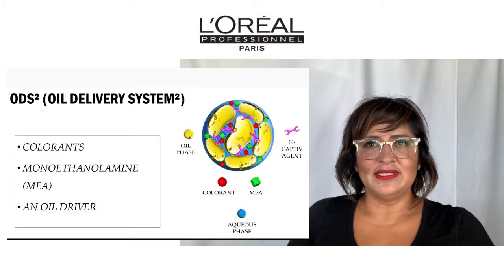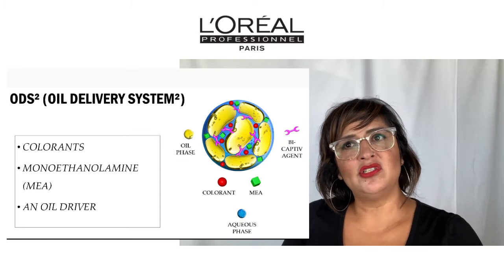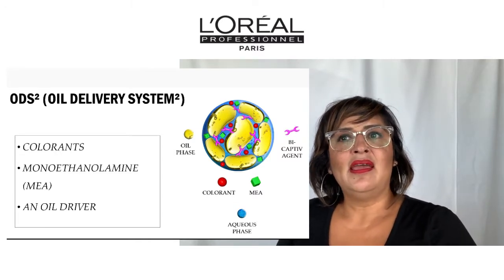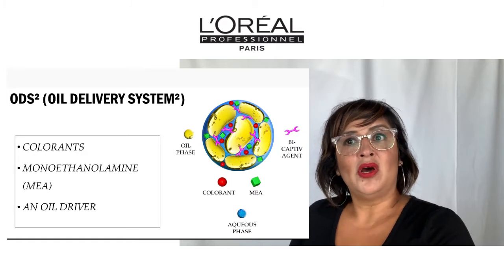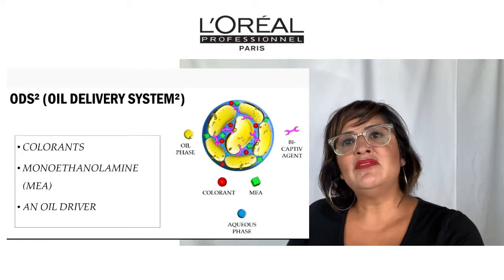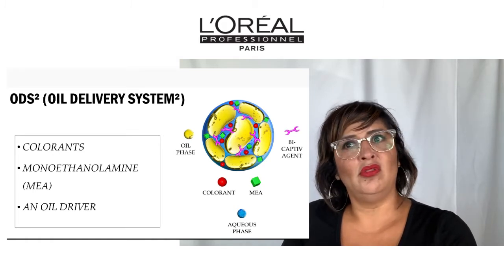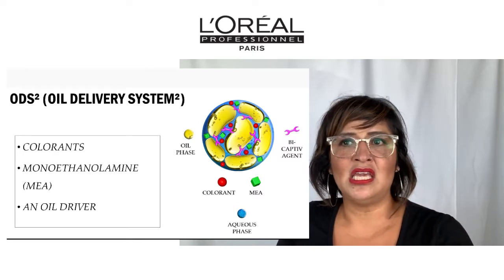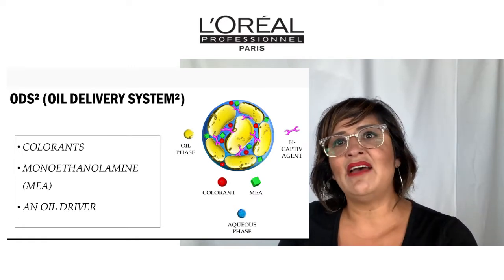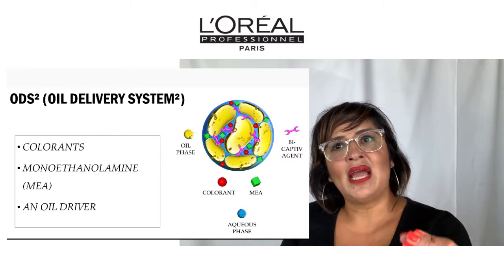Let's talk more about the oil delivery system. You have the colorant and the MEA, which is our alkaline derivative, immersed in oil, which is our developer. The MEA and the colorant — a water dye molecule — cannot absorb the oil of the developer. During development time, it has no choice but to repel, because oil and water don't mix. That oil pushes the water dye molecule and the MEA right into the hair.